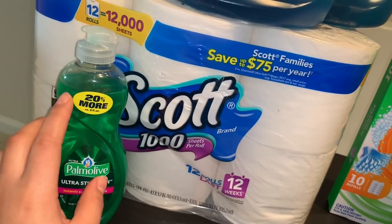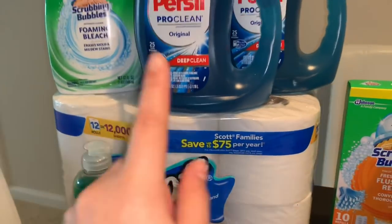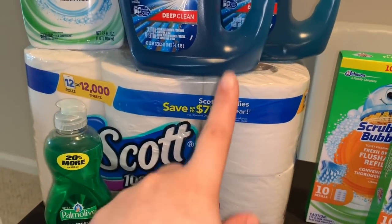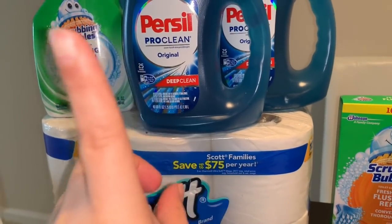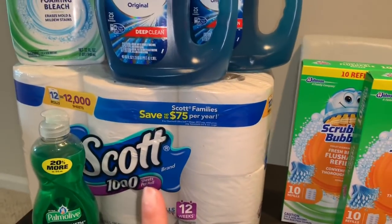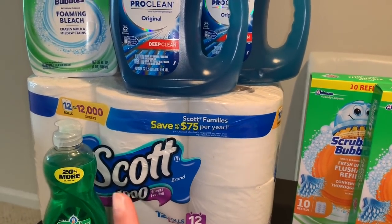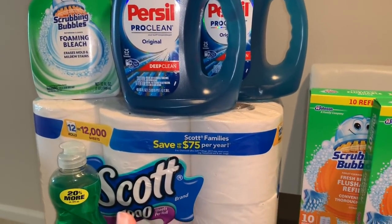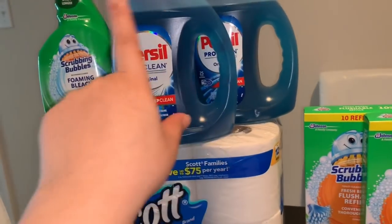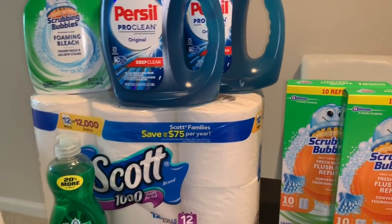For this transaction I used a $6 off a purchase of $30 coupon that CVS sent to my account. After all coupons including that $6 off $30, my total was $15.80 for these products.